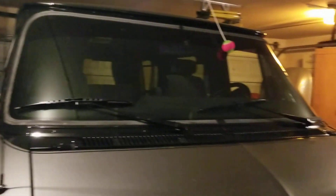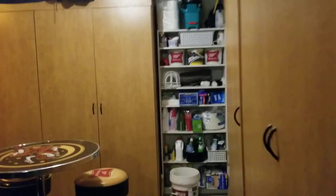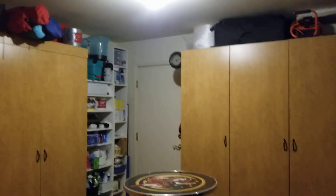We have the three-car garage with cabinets, and a man door to get out to the backyard.